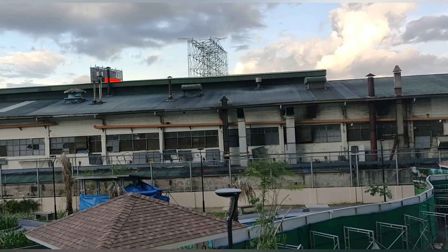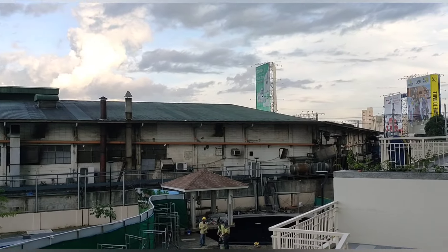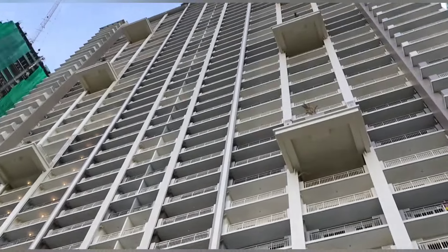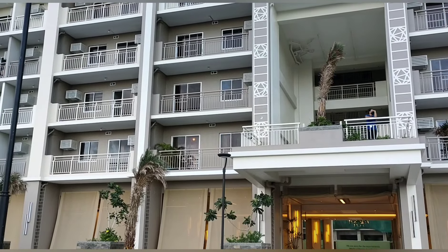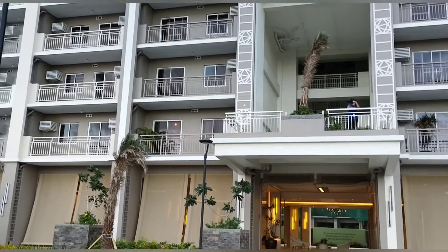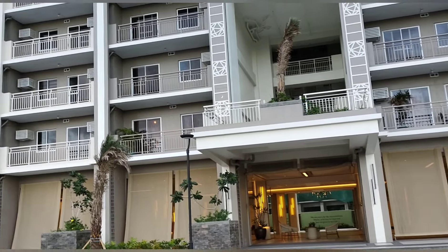Not all the amenities here are finished yet — there are jogging paths and a basketball court still under construction. This is the front side of our building, the Astra. It's 41 floors tall — really high, quite dizzying.